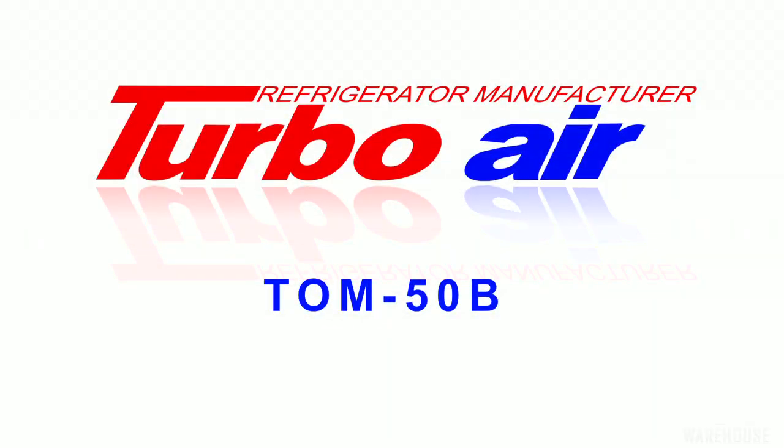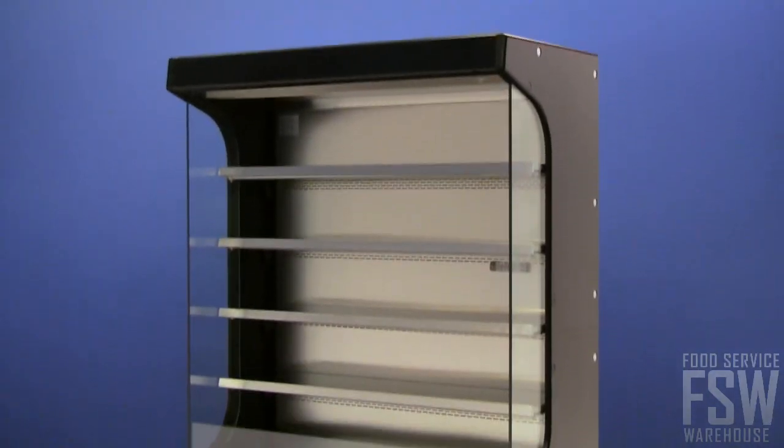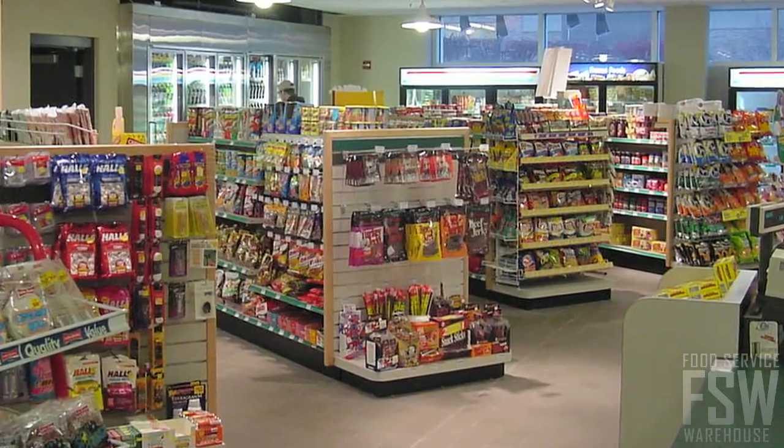In this video, you will learn about the TurboAir TOM50B 50-inch Open Display Merchandiser. This unit is 50 inches wide and finished in black vinyl. Four interior shelves are easy to access and ideal for open-air merchandising in grocery stores, gas stations, or cafeterias.